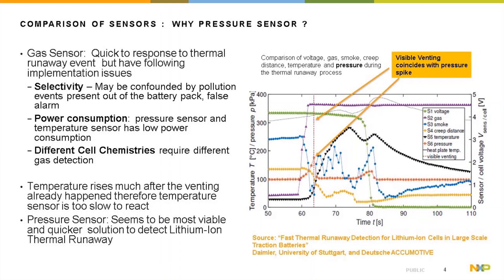Similarly, the temperature sensor, as seen from the black dotted line, is too slow to react to the venting procedure. Therefore, due to the implementation issues of the gas sensor and the slowness of the temperature sensor, the pressure sensor appears to be the most viable and quickest solution for detecting lithium-ion thermal runaway.